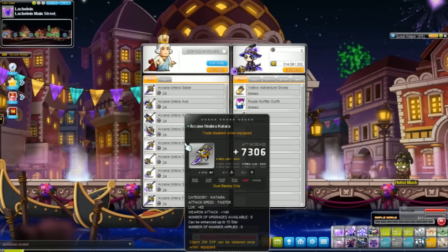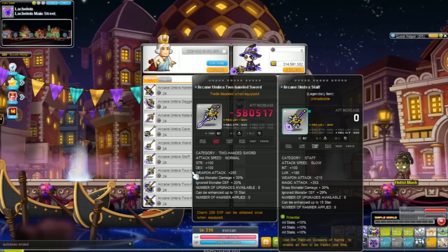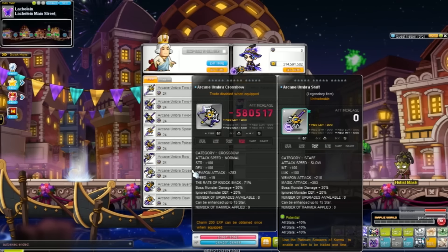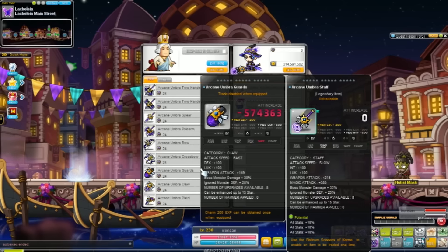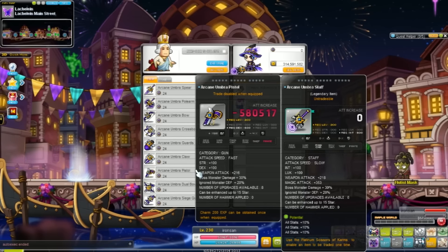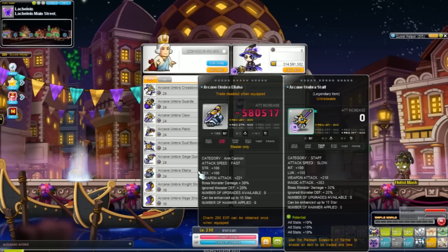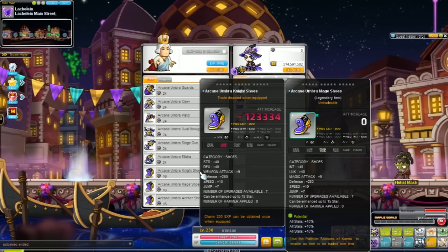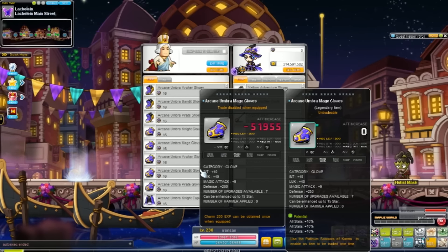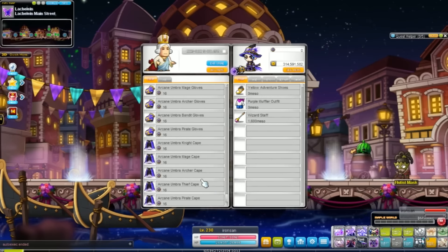I've seen people asking whether the Arcane Umbra set is better and whether they should replace their Fafnir or level 150 gear. To be frank, I'm not sure you should, because for starters it takes years to get the entire set since grinding one coin a week is such a hassle. Also, since the set has an overall instead of separate top and bottom, you're missing out on six lines of potential — three lines regular potential and three lines bonus potential — plus a nebulite slot. You're also swapping out your cape, which is probably a great cape by now with around 50 weapon attack, and losing other set effects like the emperor's shoulder set bonus.